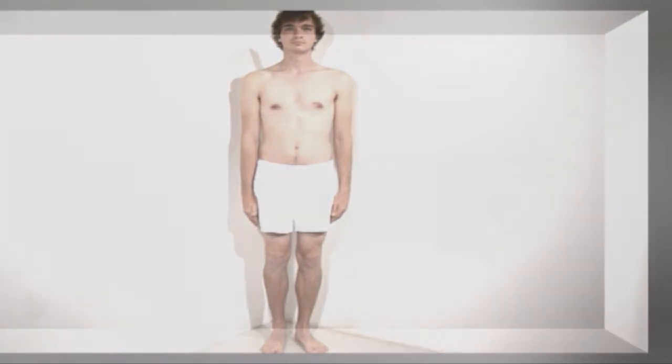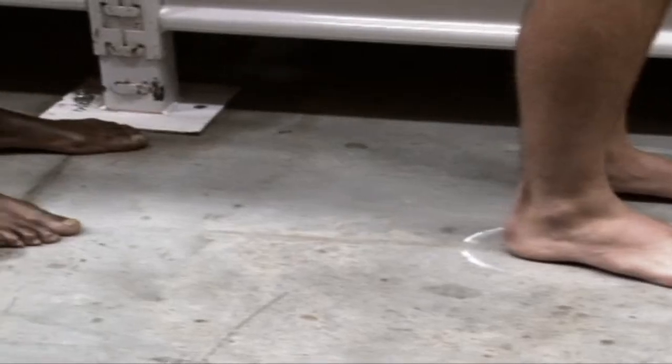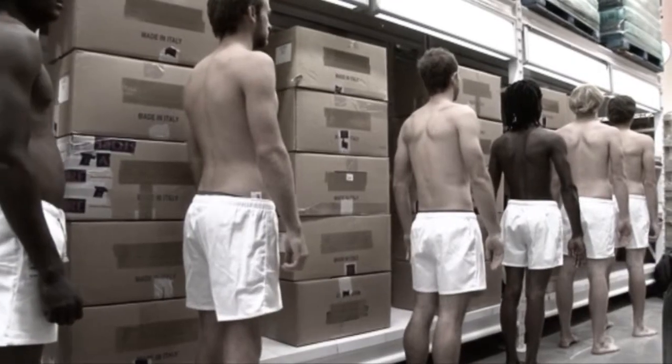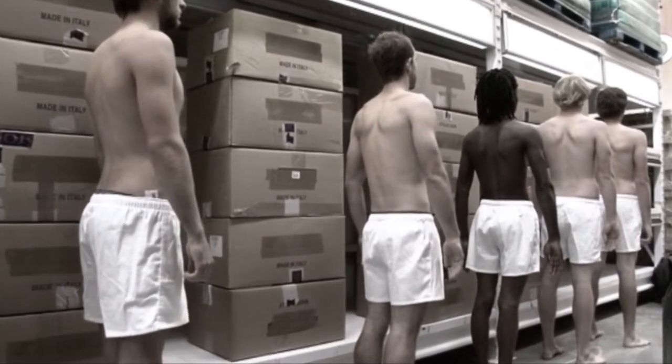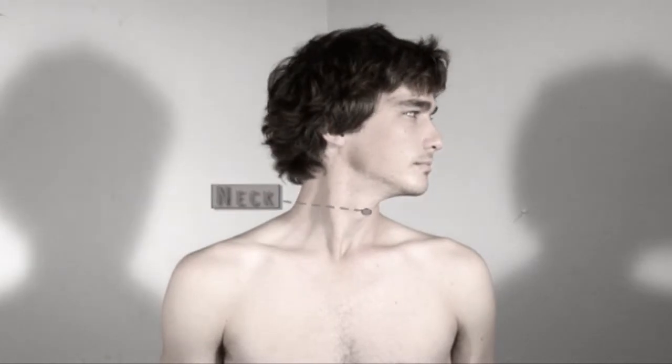After years of careful planning and extensive research, we are proud to present the latest addition to our range of quality products: the 21st century human being, now manufactured in almost 196 countries around the world to your specific personal requirements. Here's a closer look at this marvelous product.